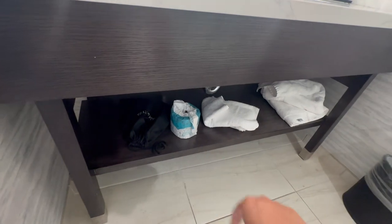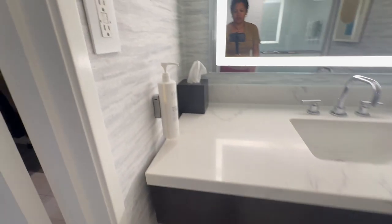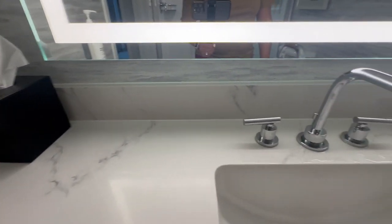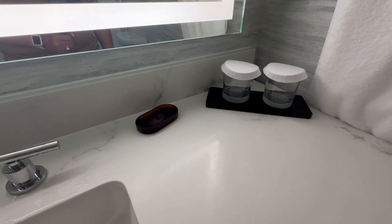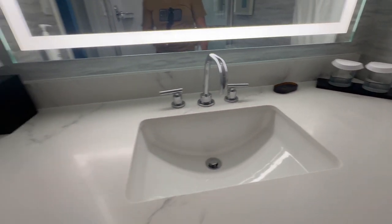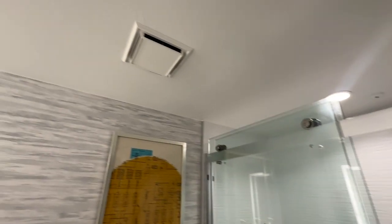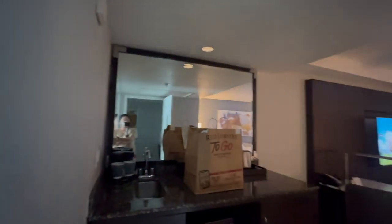Hair dryer, extra toilet paper, and towels were in here when we checked in. They also have body lotion. A tissue box was provided. We didn't have any soap bars — not sure if they just don't use them anymore or didn't supply them. The restroom also has the fan going with the light, so as soon as you turn the light off everything's off.